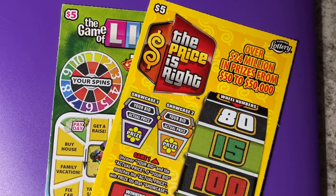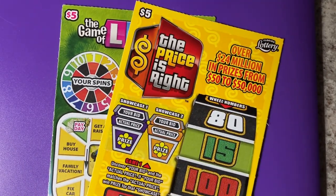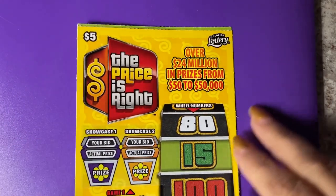Hi guys, look what I have. I have two tickets today — the Prices Right and the Game of Life. Let's scratch and see what we find.